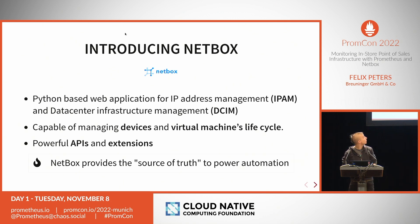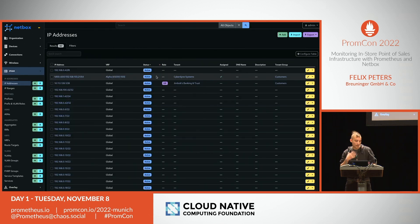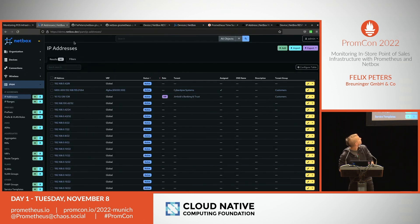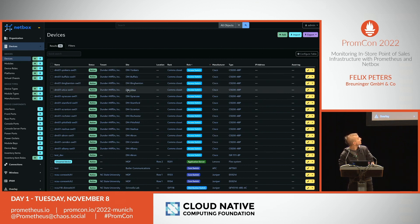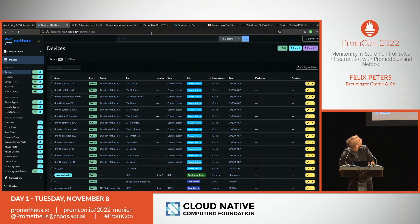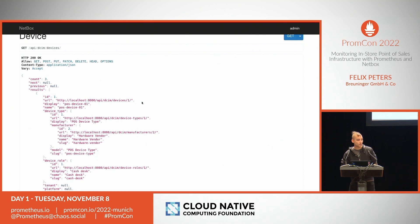Let's have a quick look at how Netbox looks. Here's a demo — it's a web application. We have devices, power connections, cable connections. Here you can see the IP address management: everybody can see which IPs are assigned and their lifecycle status. We also have devices with names, status, site, and so on — and all of this is discoverable via an API. So we can discover all of our devices and anything else we need.